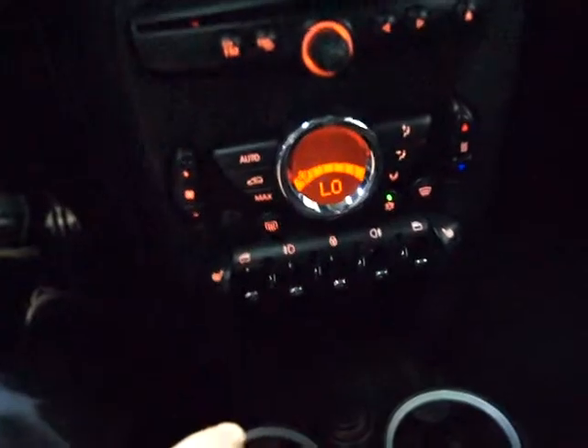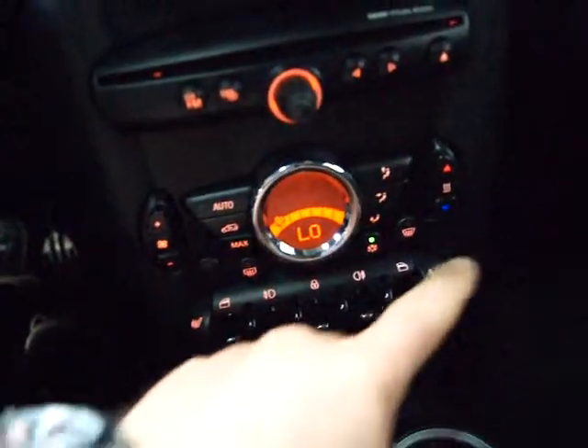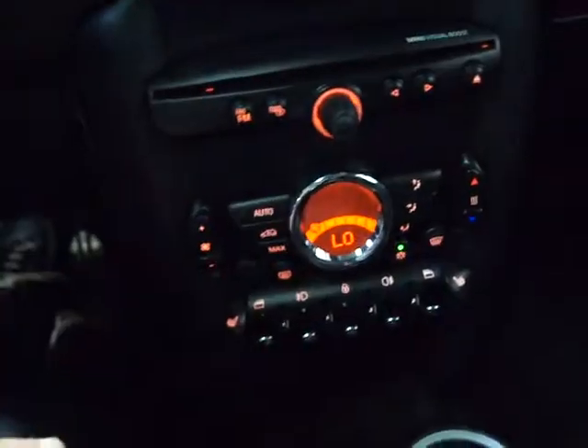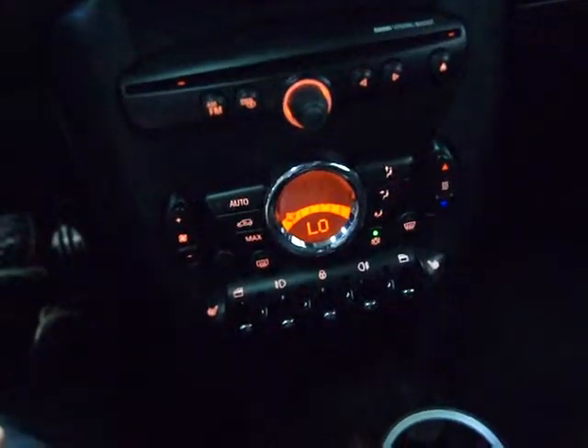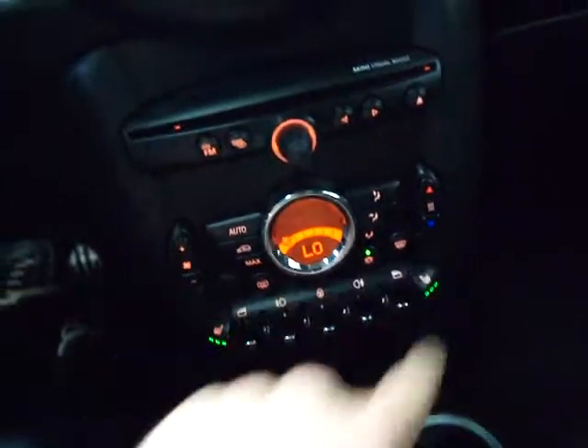They upgraded these cars in 2011. The interior — there are no silver buttons or anything anymore. All the black knobs just give it a nicer finish; it looks a little more upscale. You have dual heated seats.